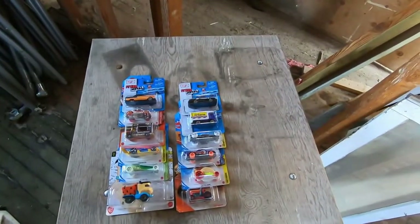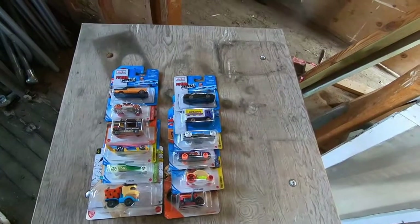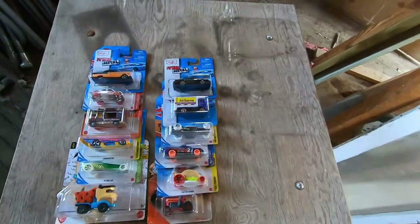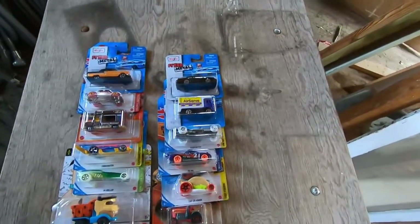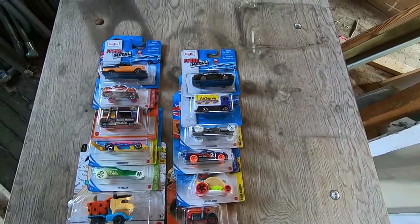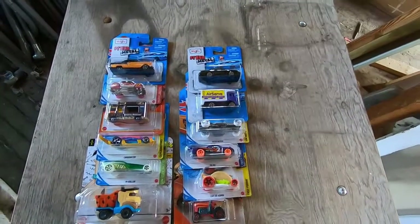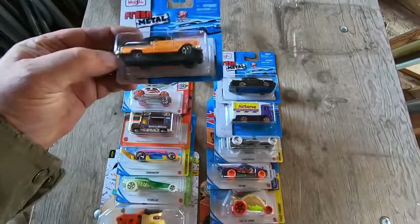Hello fellow Hot Wheels, Matchbox, and Maisto collectors! We're here to show you guys another great set of cars in the collection, so let's start off with...